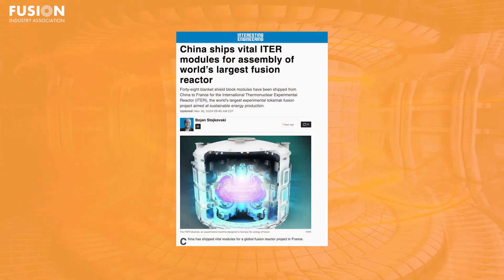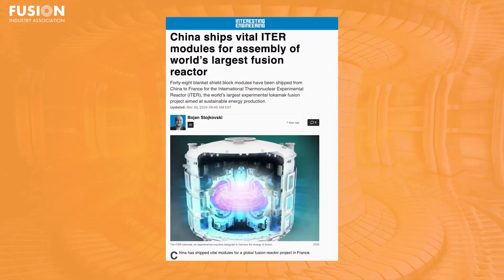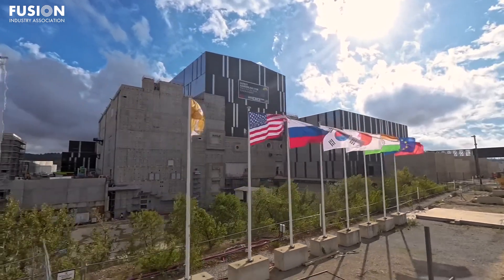Second up, we move from private industry to a grand international effort, with an article from Interesting Engineering. China's recent shipment of 48 essential blanket shield block modules to the ITER site in France represents a significant step forward for the world's largest experimental fusion machine.